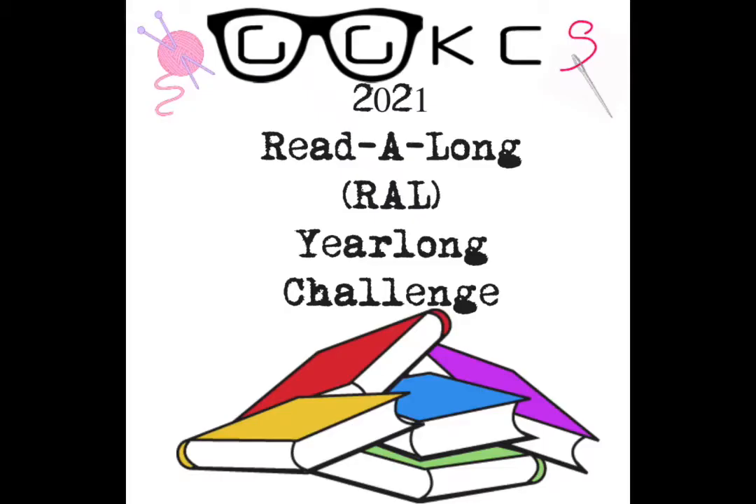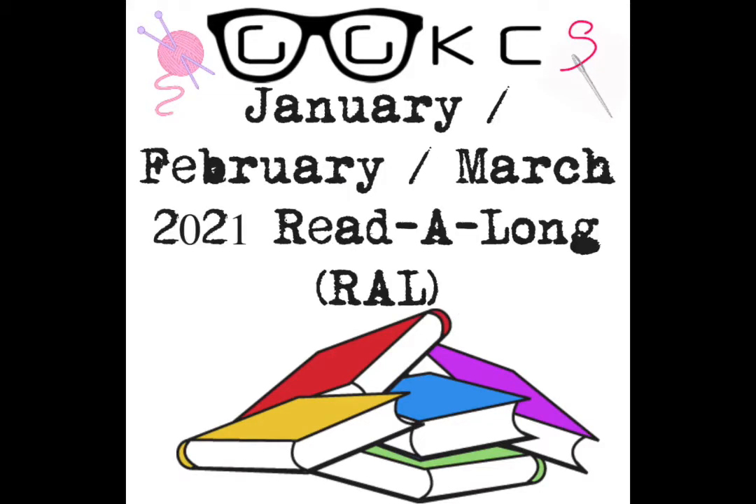Now it's time to talk about what we're reading, watching, and listening to. Just a reminder that the 2021 RAL read-along is continuing. The seasonal challenge runs January through March right now — by participating, you earn entries into the year-long challenge, with three grand prize winners drawn at the beginning of 2022. For this challenge, you need to read 15 minutes a day, every day. Audiobooks count! All the details are in the Facebook group and in the show notes.